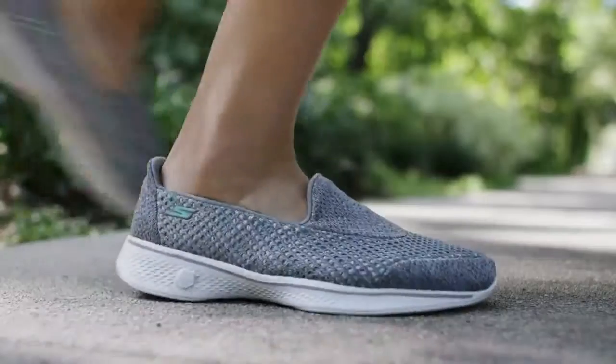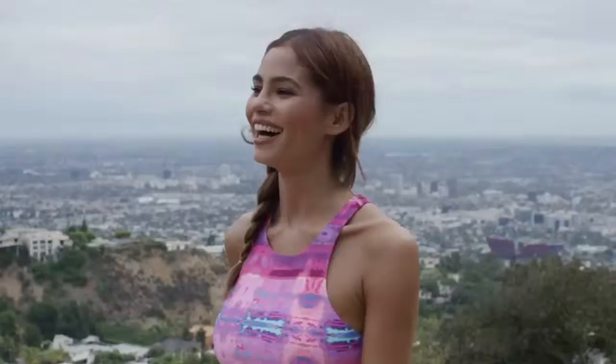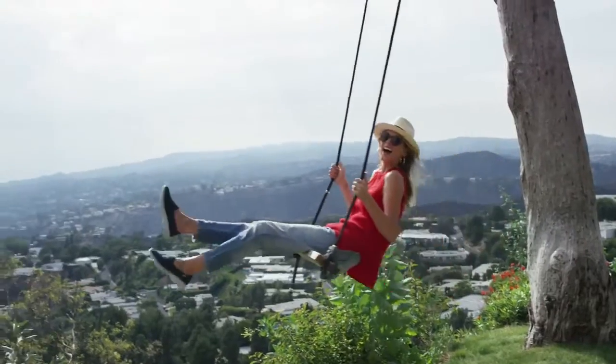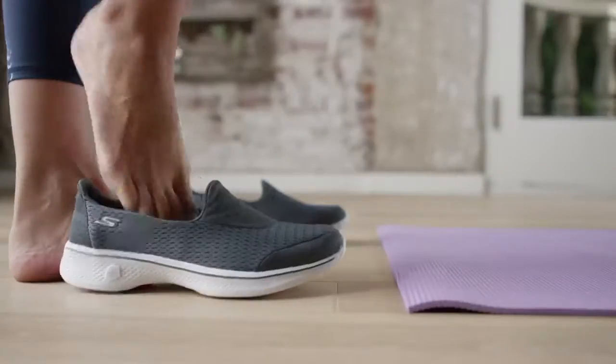Introducing Skechers GoWalk 4, the next step in comfort. Skechers GoWalk 4 has an all-new lightweight cushioning system for total comfort, and you'll maximize every step with the Gogomax Insole technology.